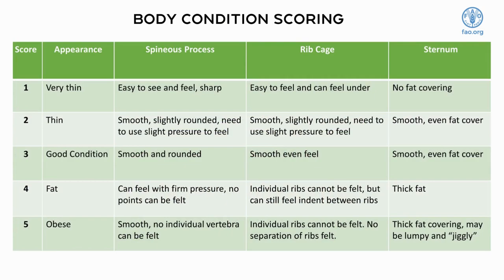Body Condition Scoring is a method to determine the amount of body fat, or the lack of body fat, on an animal and is expressed as a number. Each goat or sheep can be scored on a number system based on their appearance. The numbering system goes from one to five.